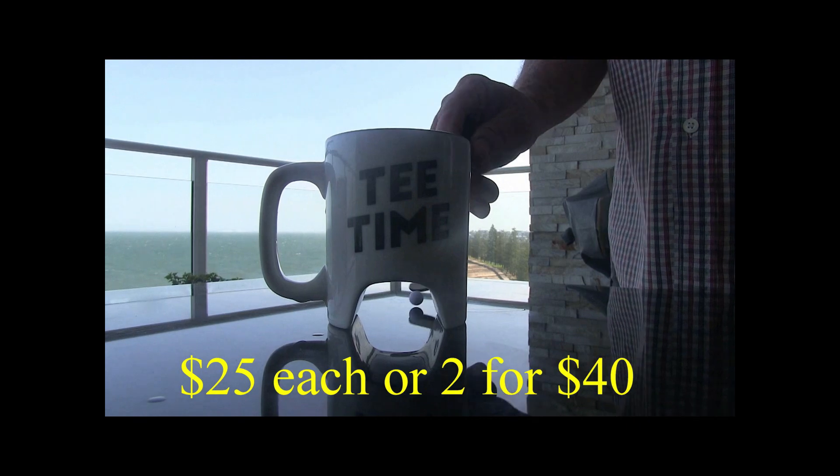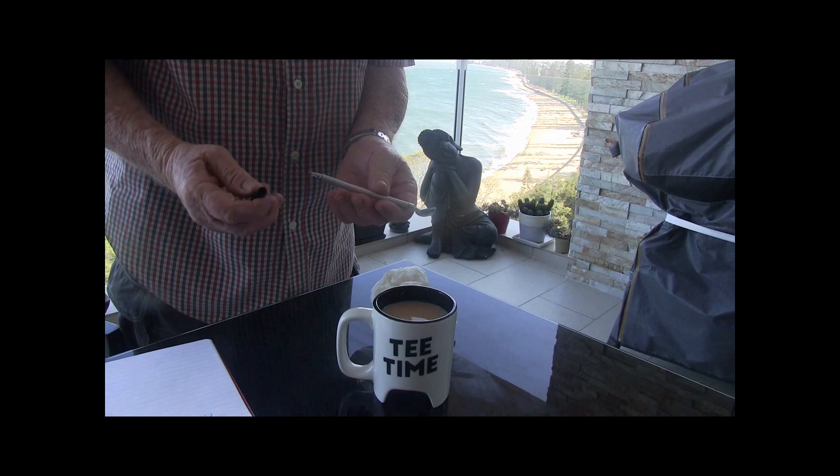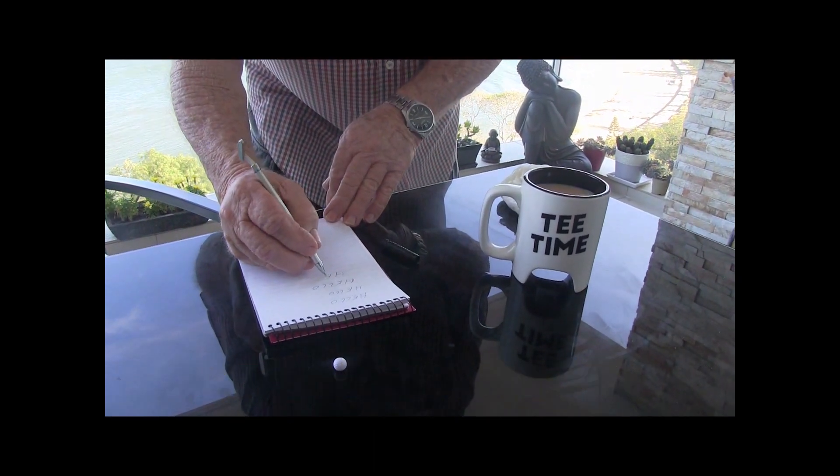Check out these golf markers — $25 each, two for 40 bucks. The putter turns into a drink stirrer, and then the drink stirrer turns into a pen. What a great gift — $25 each, two for 40 bucks. The perfect gift for the golfer in your life.